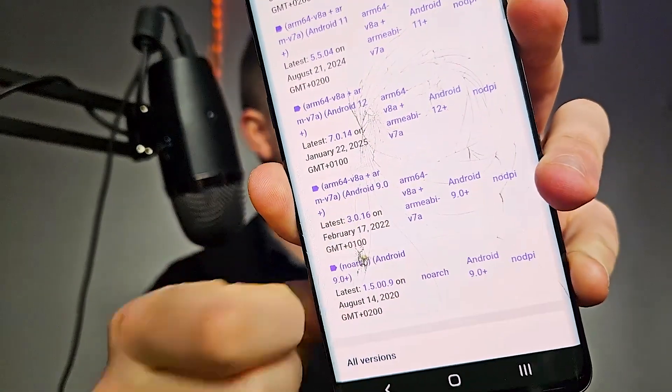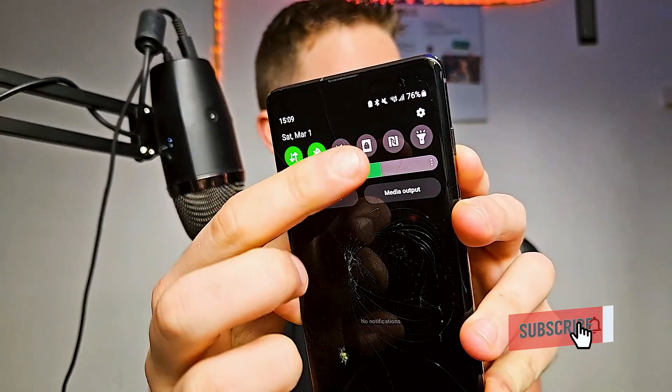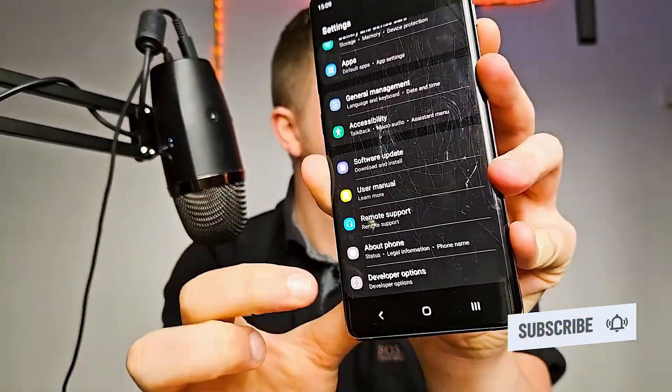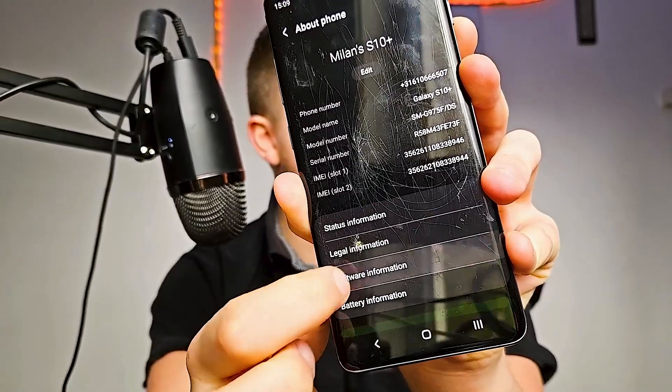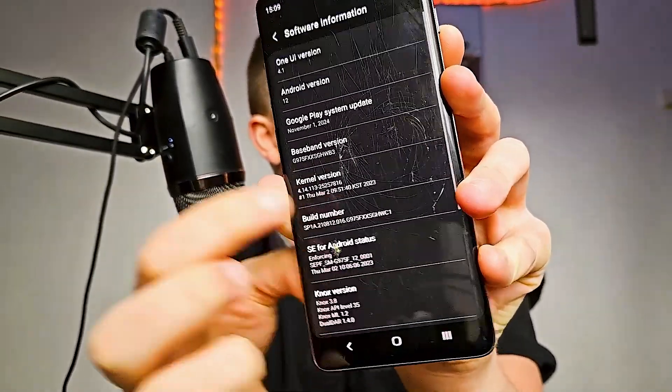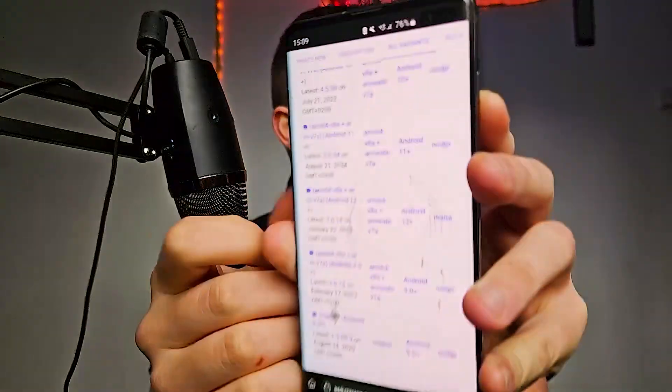To find which Android version you have, go to Settings, scroll down, then go to About Phone, then Software Information. You can find your Android version right there — mine is Android 12.